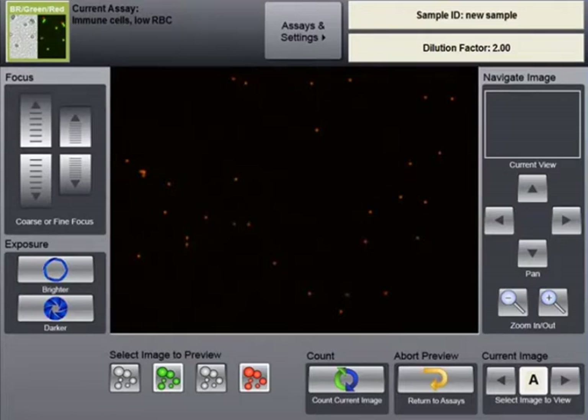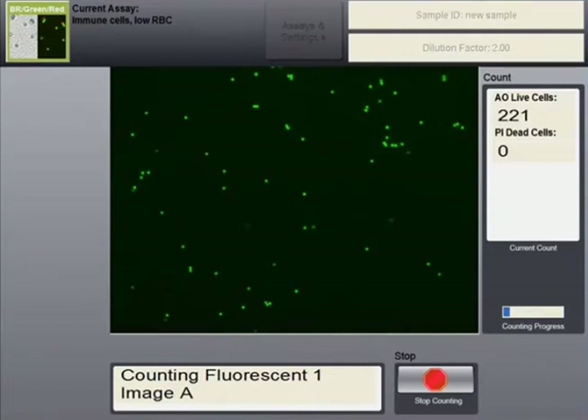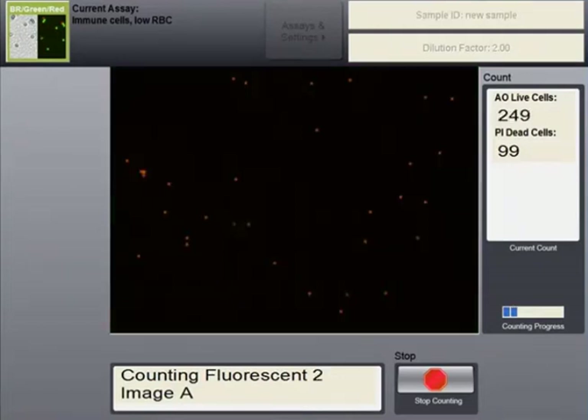Cellometer takes cell images and analyzes them based on preset parameters to determine live and dead cell concentration and viability. After cell images are acquired, results are displayed on the screen.